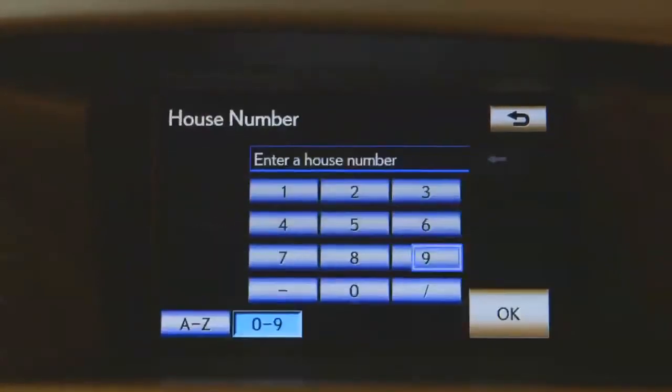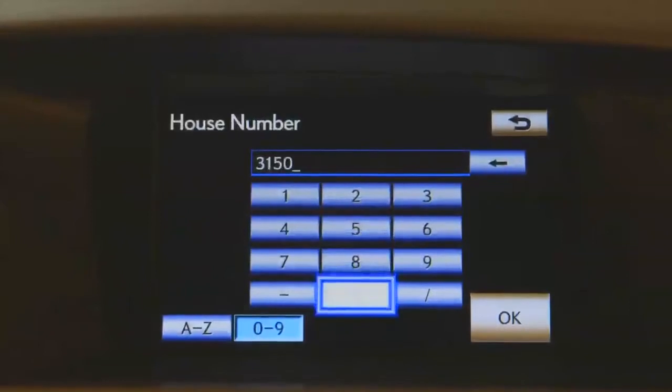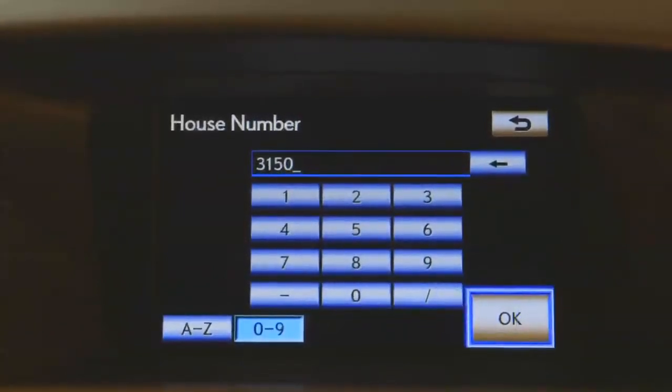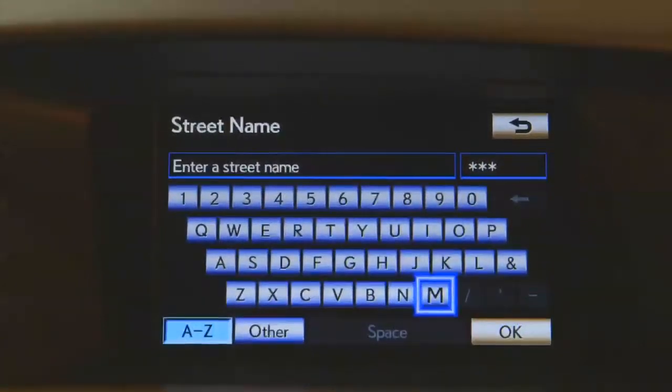We'll go over to street address — this is going to be the house numbers. Once you're done, you'll press OK and then enter your street name.